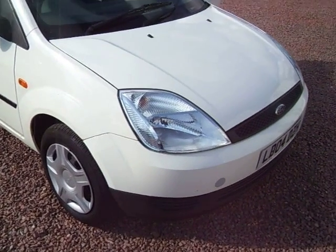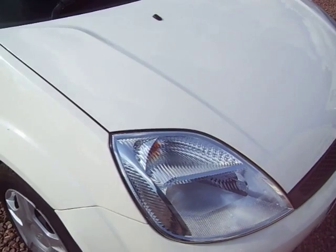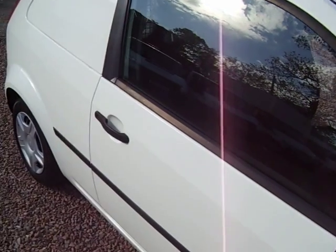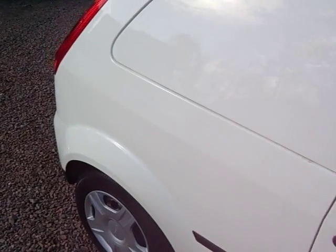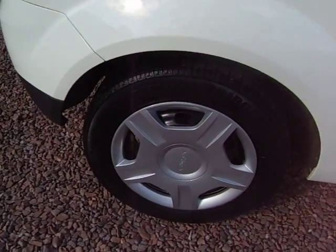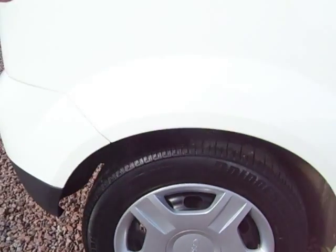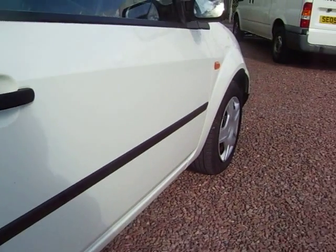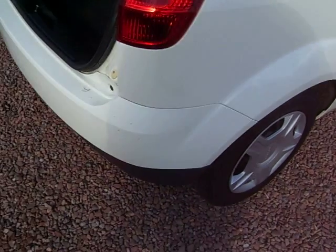Hello there. What we have here is a 2004 on a 0-4 plate Ford Fiesta 1.4 diesel van. It's got the later TDCI engine in it. Direct from British Telecom, just off service. We do a lot with the BT stuff because it tends to all be obviously one owner, and the majority of it is all one driver. They come with the spare keys, they come with the service history, they come with the radio codes — everything's all there.